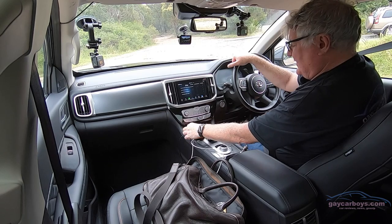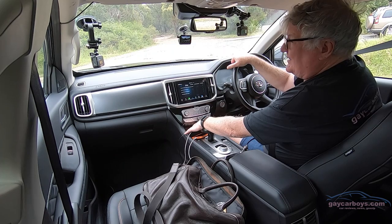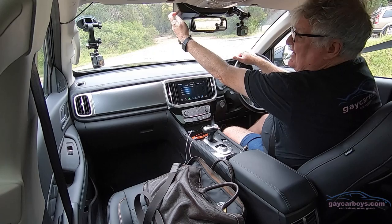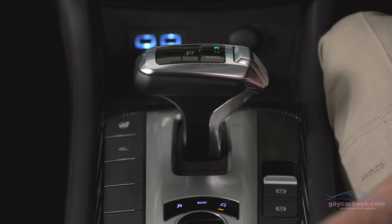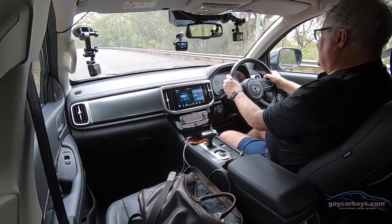Below those settings are some outlets for USB, including one that connects to the infotainment system and one for 12-volt that I've connected my Navman to. There is a USB up here that you can connect to if you like — I just didn't bring the USB cord. The power delivery in normal mode is, let's just say it's punchy, considering it's only got 120 kilowatts.